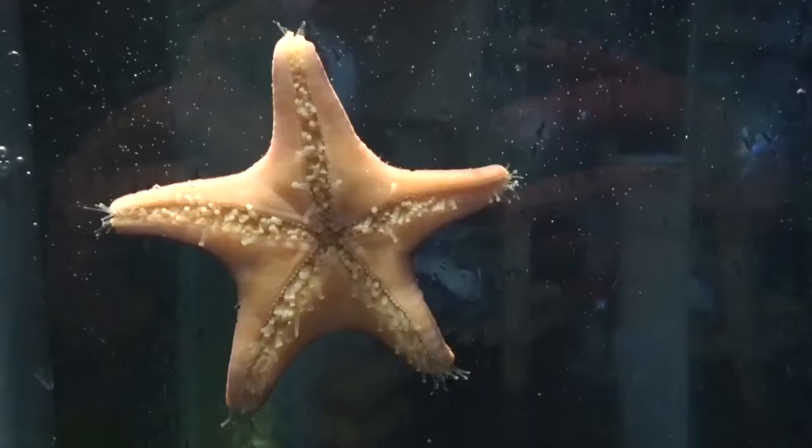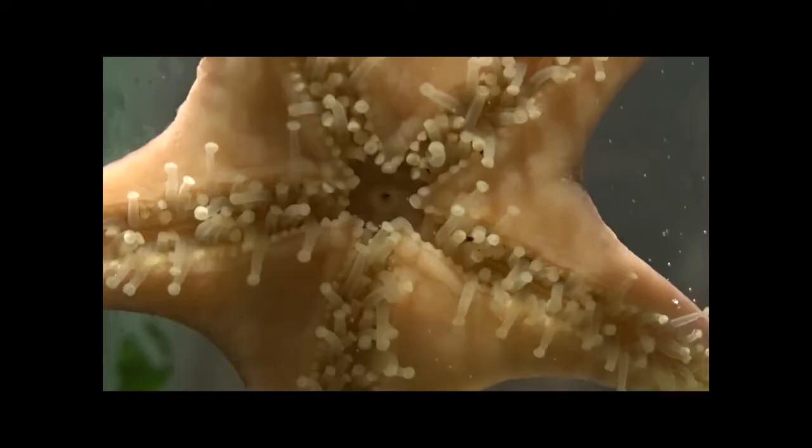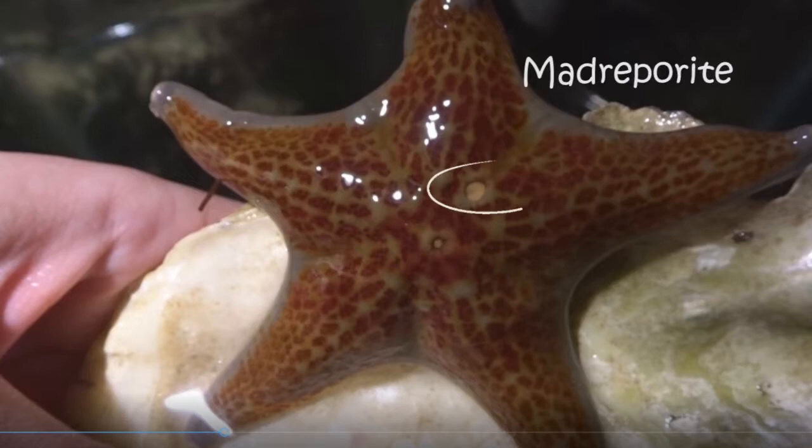The basic body plan of a sea star includes at least five arms, a central disc, a mouth located on the underside, and a madriporite on top of their bodies. The madriporite, seen clearly on this leather star, is important for the circulation of water through a sea star's body.